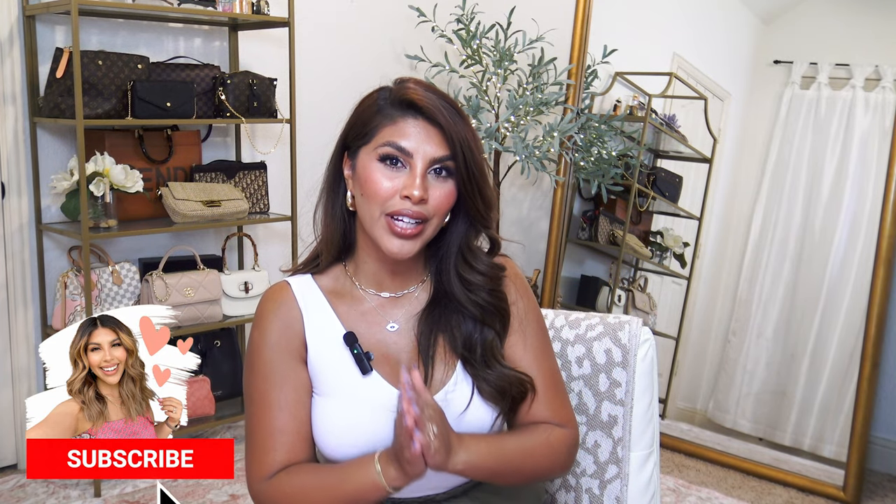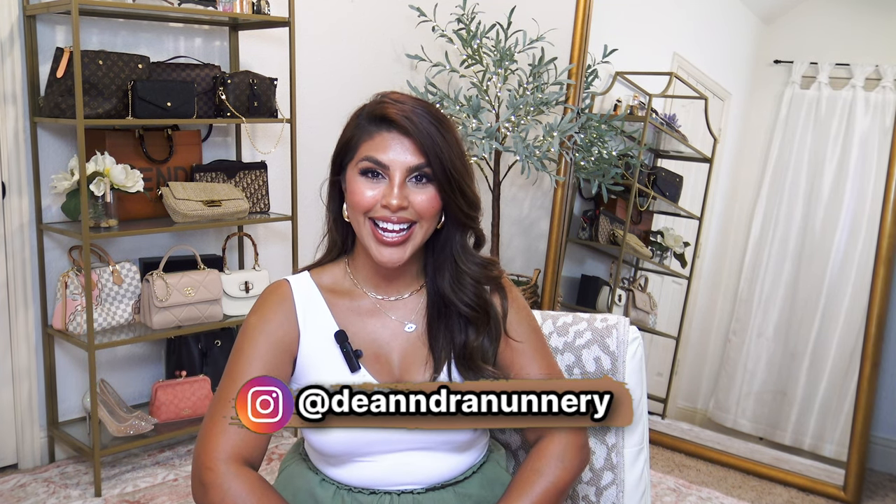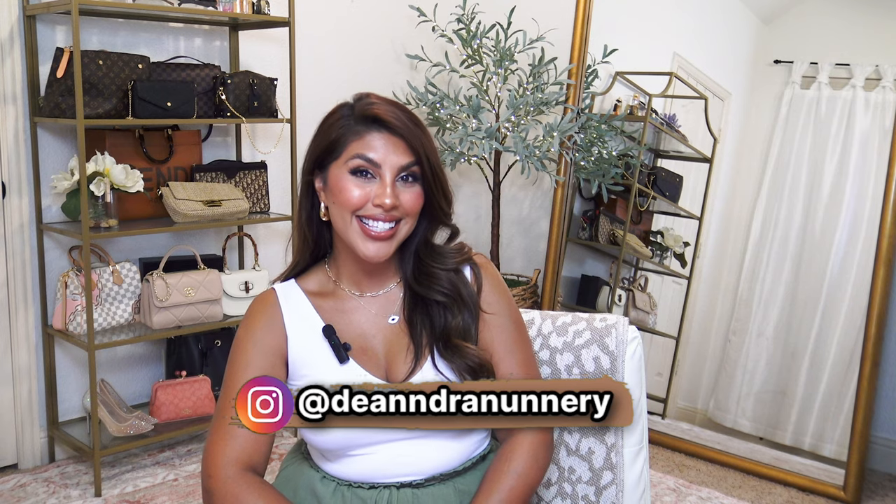Hey beauty, welcome back to my channel. If you are new here, my name is D'andra. Thank you so much for clicking on this video. I have a really fun, kind of random Amazon fashion haul today. Most of these items were purchased with a coupon code — I'm a sucker for a coupon code. Follow me on Instagram; I'll also link those coupon codes in the description box below if they are still working.